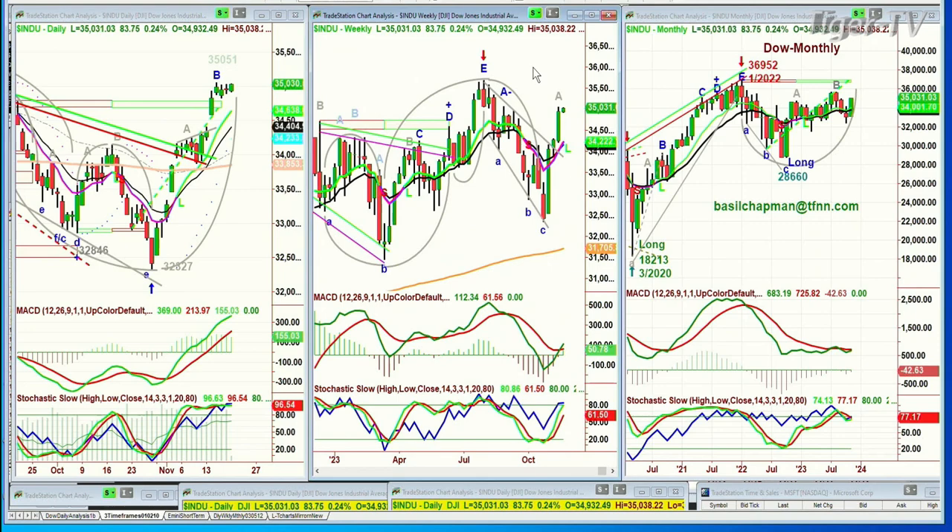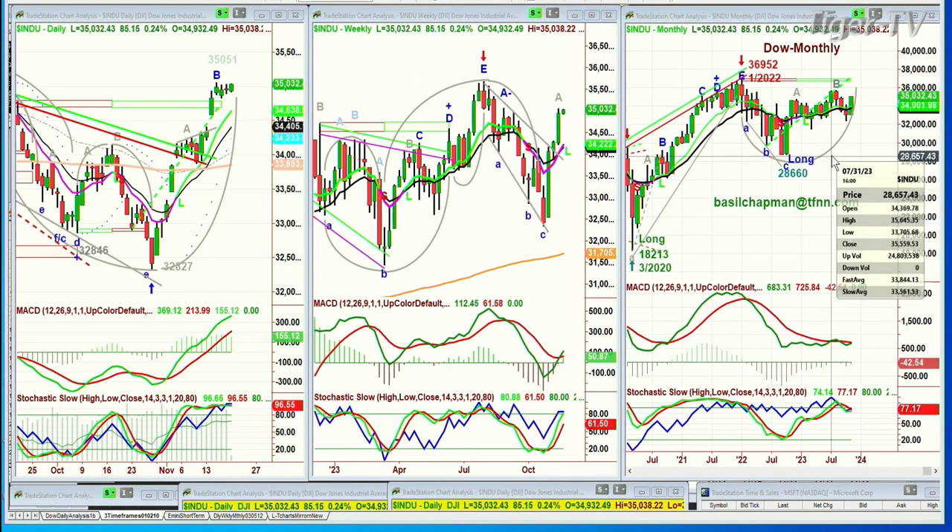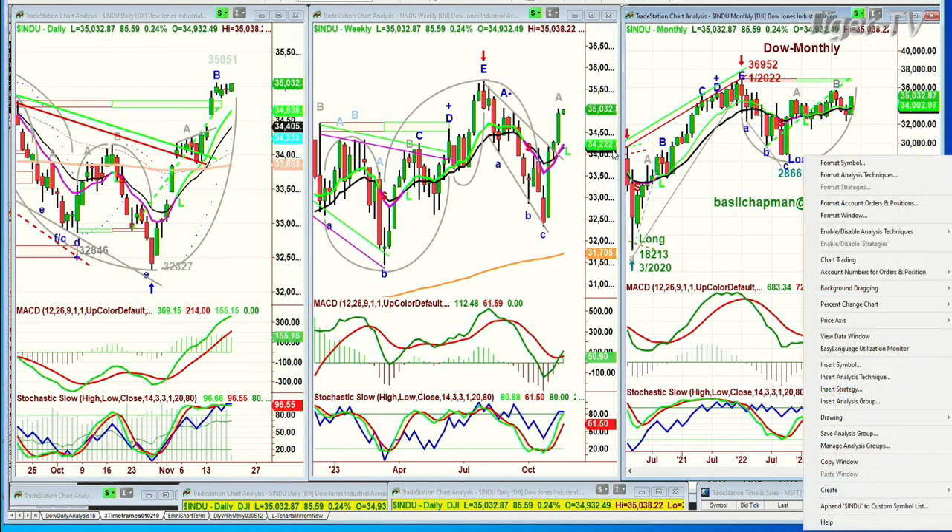This is a weekly chart. Because it didn't take out 28,660, this remains in place, and therefore I have to consider that it's an F continuation or a brand new A. F says be a little careful. A says every single pullback should be bought. The monthly chart has really gone sideways with higher highs and slightly higher lows, and there's a real good chance that 36,952 will become a target the moment we take out the 35,679 level.